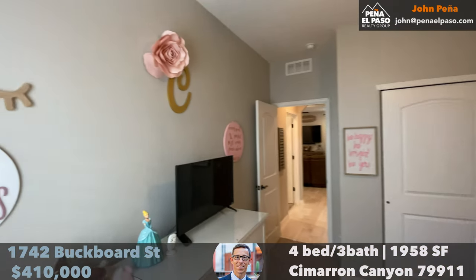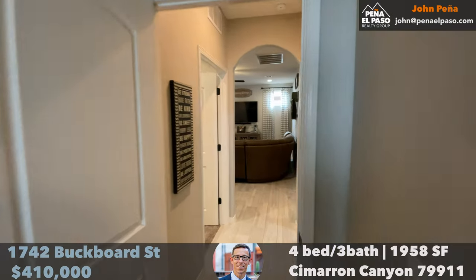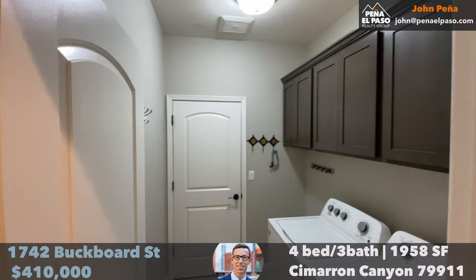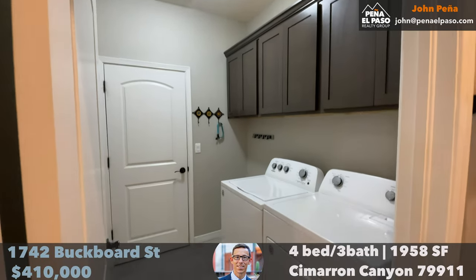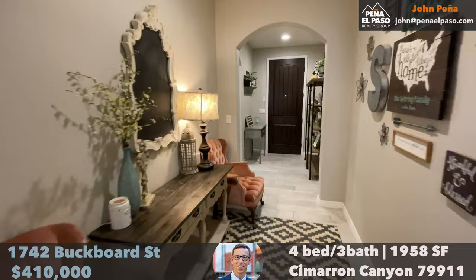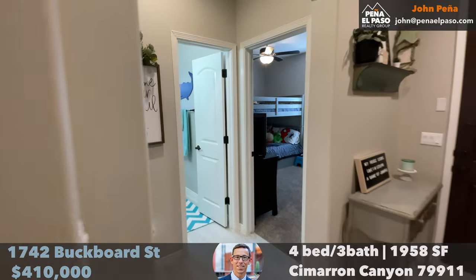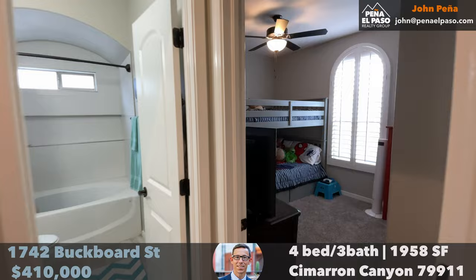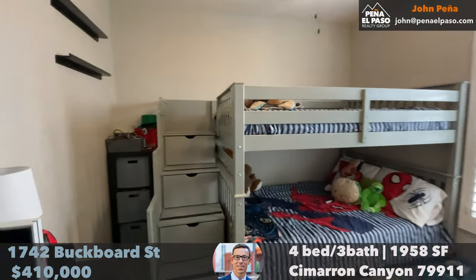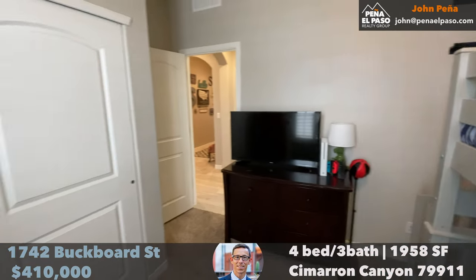As you can see, the condition of this home is flawless. They've taken very, very good care of this home, and there are quality features throughout, like these landscape shutters. So if you're interested, reach out to your real estate agent or the email shown on screen — we would love to help you and answer any questions you might have. If you're in El Paso, you're definitely going to want to take a look at this one. Thank you so much, and we'll let you check out the home.